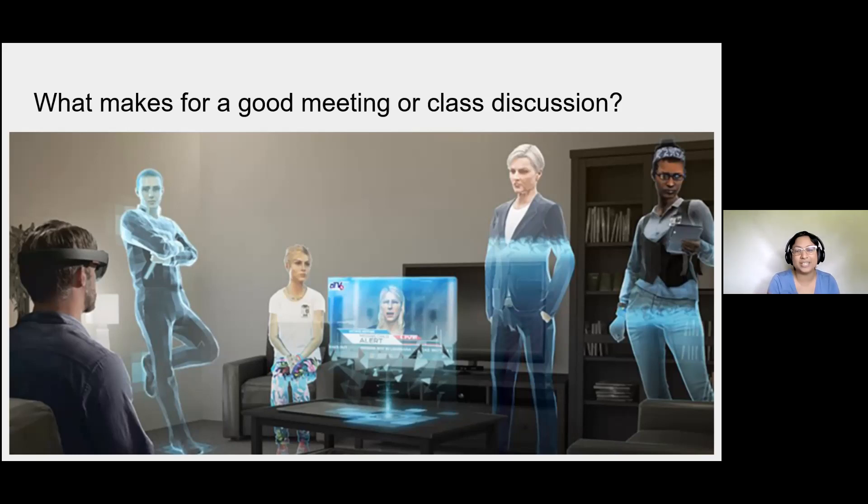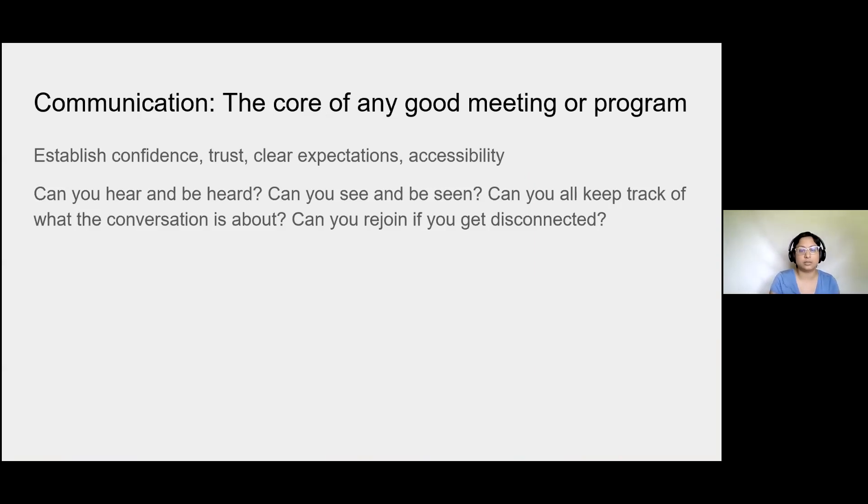I wish we could see each other's body language and see each other in a real space instead of just virtually. What comes to mind is things like environmental scanning, being able to read the room, being mindful of what's happening, so that if something goes wrong, you can recover smoothly. Other things that help: having a detailed lesson or meeting plan, having an agenda that you share with everyone. All of these come down to communication — the core of any good meeting.